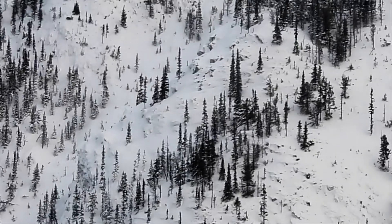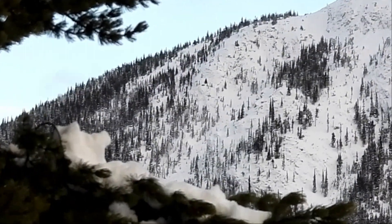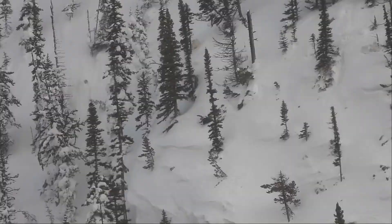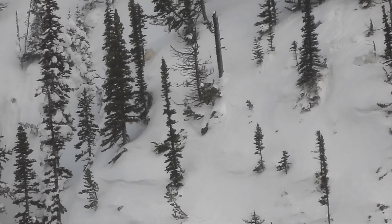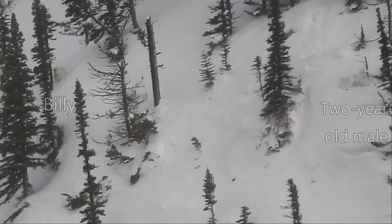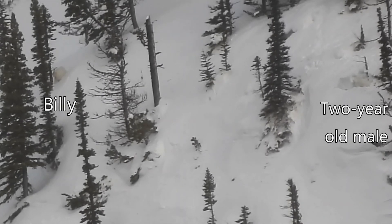Let's zoom out so you can see where the juvenile is located. Later, we see that the adult male Billy has returned to the juvenile at the north end of the mountain. The Billy is on the left, and the juvenile male is lying down in a hole in the snow on the right.